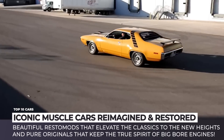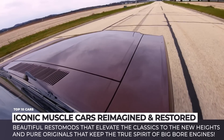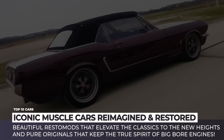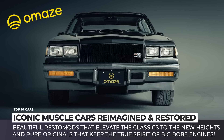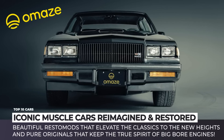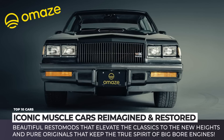On today's menu, we have beautiful resto-mods that elevate the classics to new heights and pure originals that keep the true spirit of big bore engines. Moreover, we have collaborated with Omaze to give you a chance to win the 1987 Buick Grand National GNX, but more on that later. Subscribe to the channel and enjoy the ride!